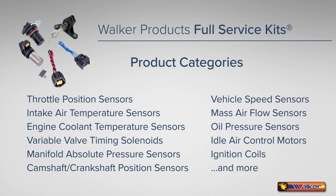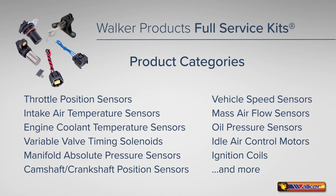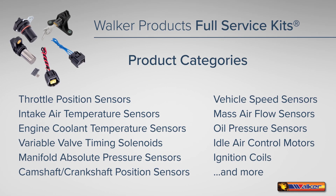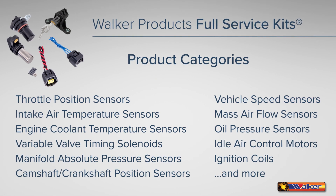Walker Products full-service kits are available across several product categories including throttle position sensors, intake air temperature sensors, engine coolant temperature sensors, idle air control motors, manifold absolute pressure sensors, camshaft and crankshaft position sensors, and vehicle speed sensors.